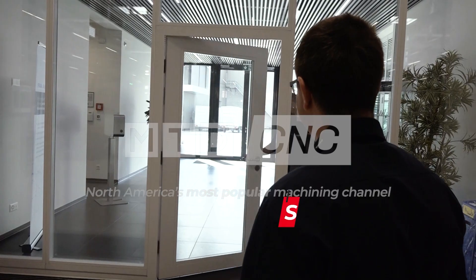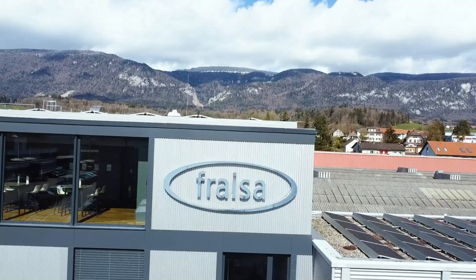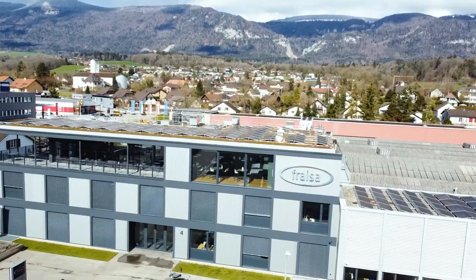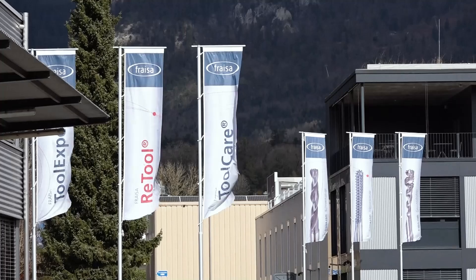So join me inside where Stefan is waiting, because I cannot wait to show you this unique, one-of-a-kind facility. Stefan! Wonderful, Tony — how good to see you. Great to have you here with Frasier. I want to take you here into the production of our hyperstation tool. I've been personally 20 years now developing tools here, and every day I'm still fascinated to work with the team on such a great product.